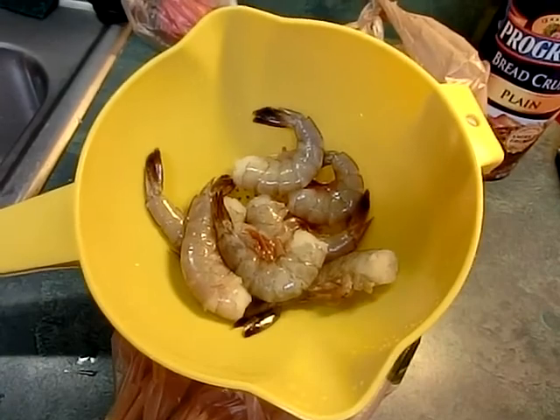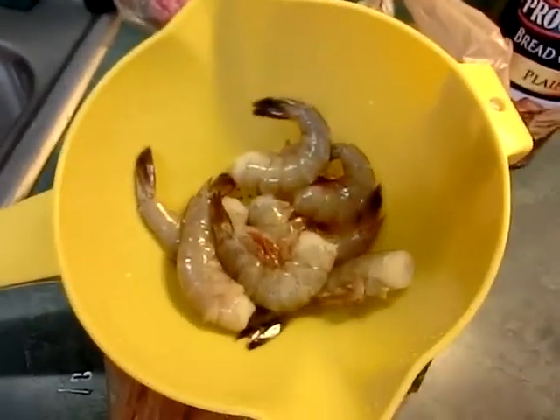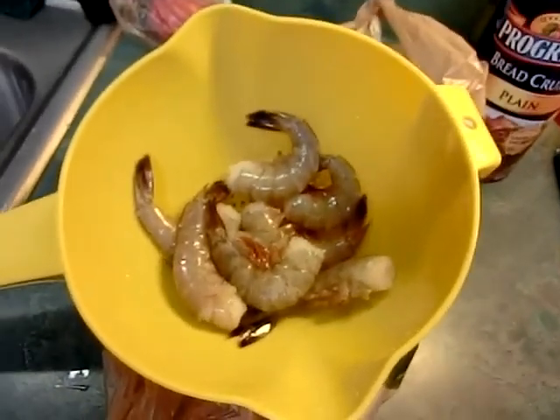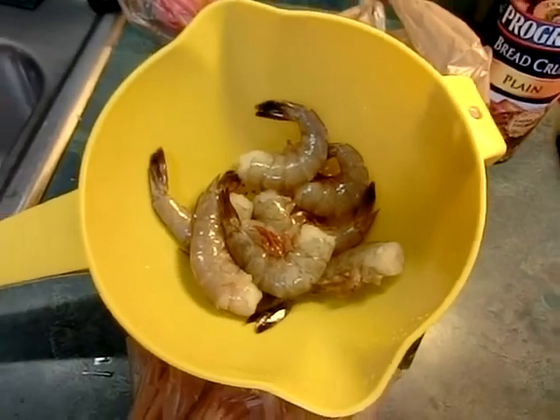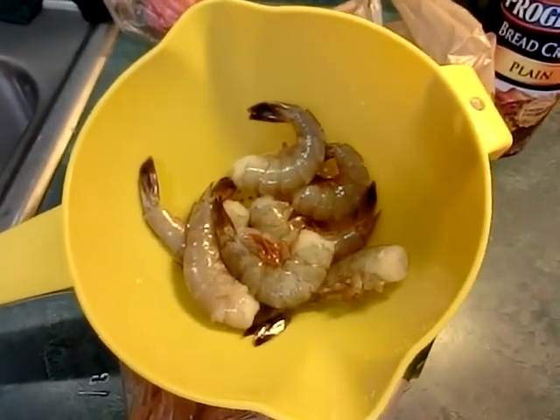I've got a half pound of shrimp — eight of them. These are 14-15 count shrimp so they're huge. I'm gonna peel them, clean them, devein them, and butterfly them. And they won't have tails on because I don't like a po'boy with shrimp tails — that's awful.